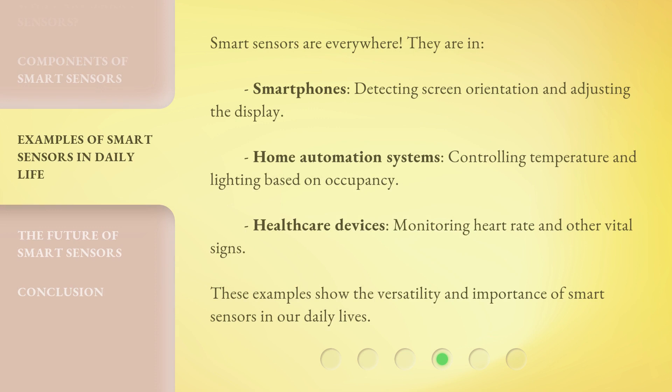Smart Sensors are everywhere. They are in smartphones, detecting screen orientation and adjusting the display; home automation systems, controlling temperature and lighting based on occupancy; and healthcare devices, monitoring heart rate and other vital signs. These examples show the versatility and importance of Smart Sensors in our daily lives.